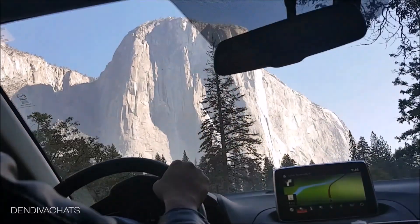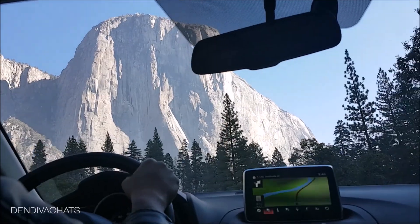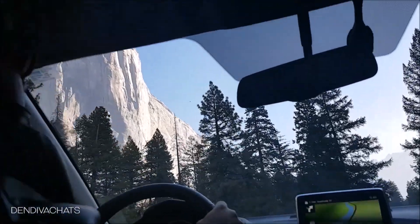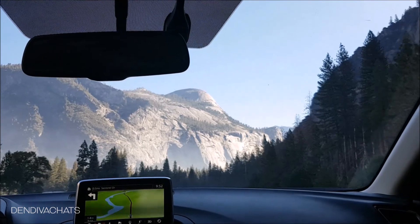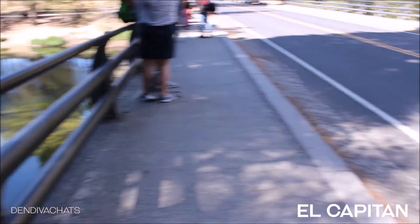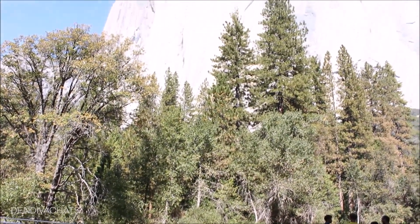It's a free shuttle service that touches all the points of interest and runs at an interval of 15 to 20 minutes. You get all the main hiking points here in Yosemite Valley — you take the shuttle, get down at any point you want, and from there you hike to the spot. El Capitan was the first point we visited. It's a 3,000-feet vertical sheer rock granite and it's just majestic.